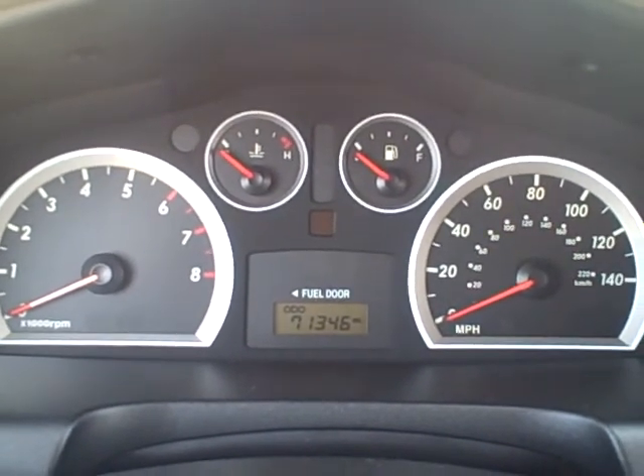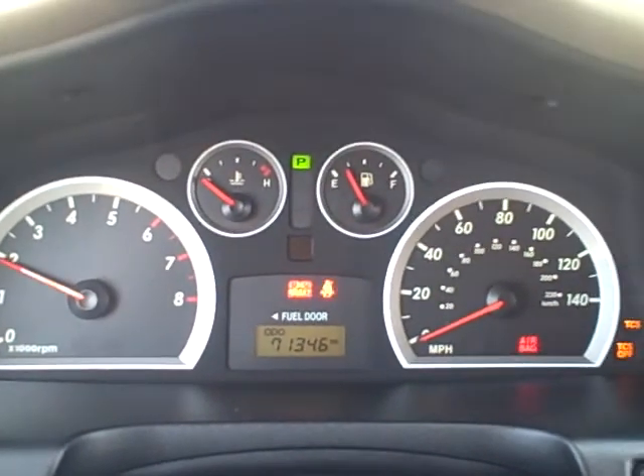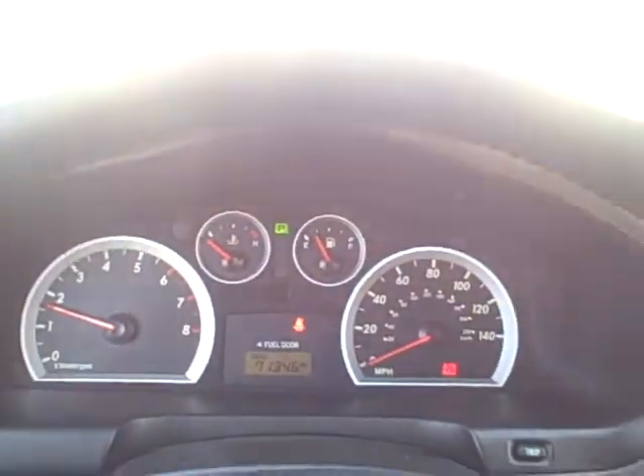Hi Taylor, this is Dan Dignan from Apple Chevrolet. I just wanted to send you a quick video of your 05 Hyundai Santa Fe. It is a fully loaded model.